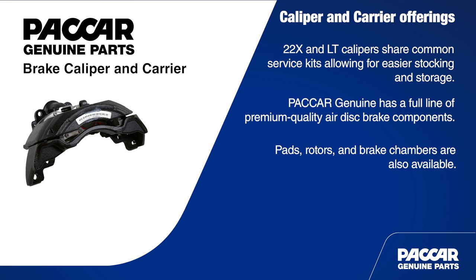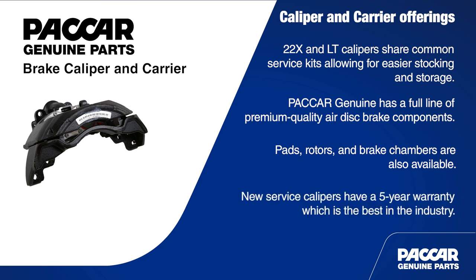We can't sign off without mentioning the warranty. New service calipers have a five-year warranty, which is the best in the industry.